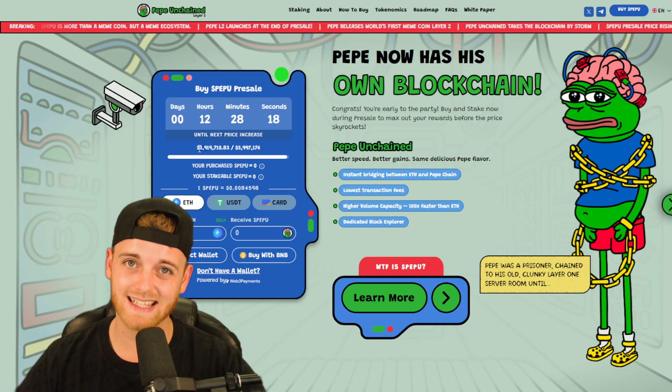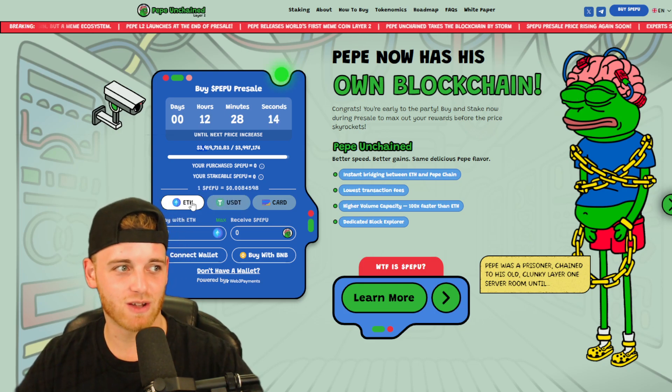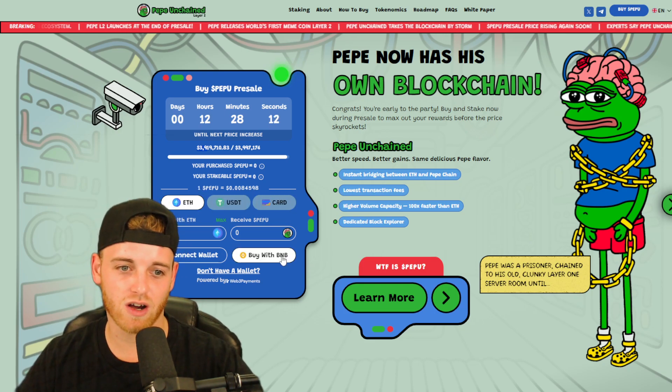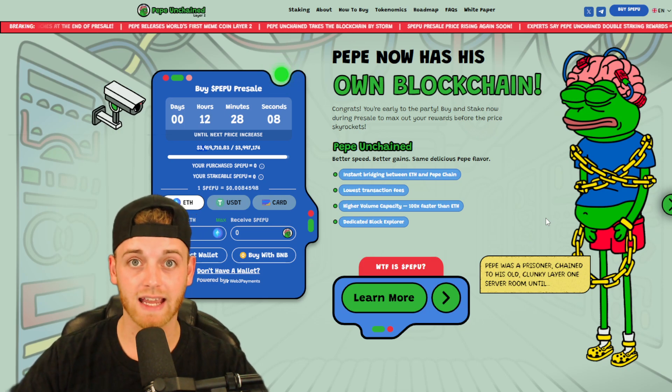$3.9 million raised in the pre-sale — some of that is mine. If you want to get involved with this, you can do so with Ethereum, USDT, your card, or BNB, funnily enough. You can do that with the link in the description.